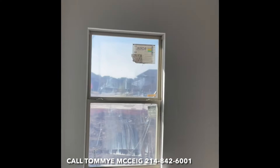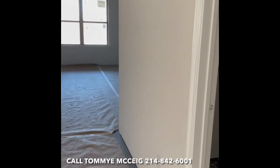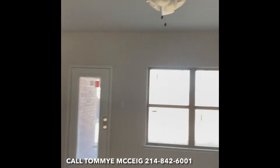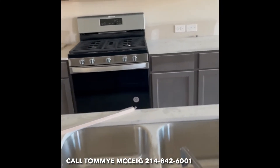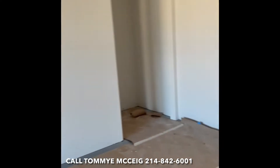Lots happening out here in Salina — flooring, sand, the washer and dryer that we were able to get in. Some of the lights are in. Gosh, it's starting to look really good in here.